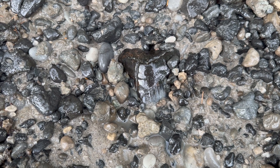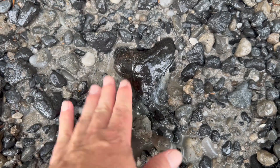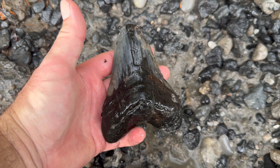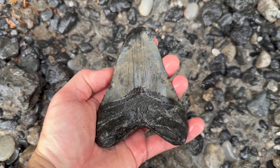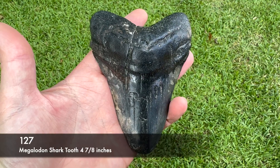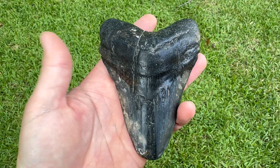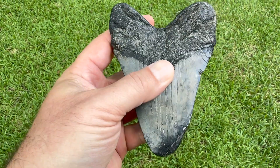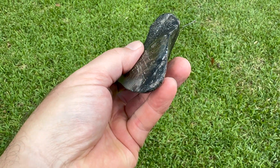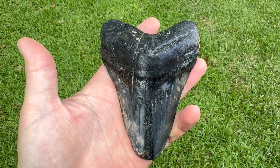What does that look like? That looks like a Miocene. That's a big one — I was not expecting one like that. I thought this one was going to be killer. It's 4 and 7/8 inches, got some good color on it, decent root. But that tip, though — if they didn't have to eat, this would easily be a 5.